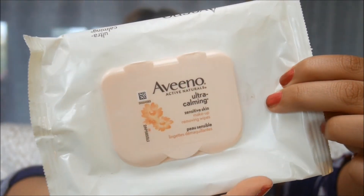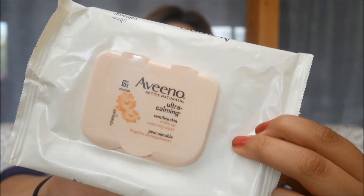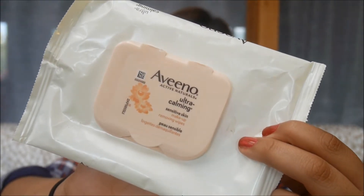My next face wipes are the Aveeno Ultra Calming Sensitive Skin Face Wipes. These are great because they left your skin feeling a little moisturized after, which is really nice. You didn't feel gross after the way some wipes make you feel, and they didn't need a ton of scrubbing, which is fantastic.